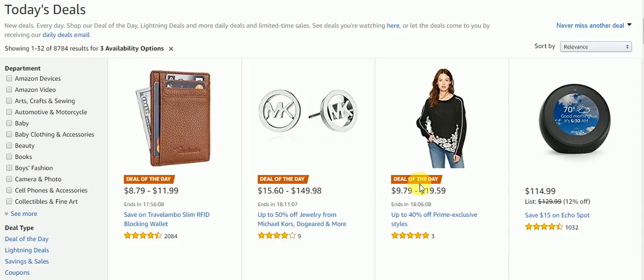The deals of the day are right here. So you can save on the Travelaboo Slim RFID Blocking Wallet. You can get up to 50% off jewelry from Michael Kors, Doggerade, and more. Or you can save up to 40% off Prime Exclusive Styles.